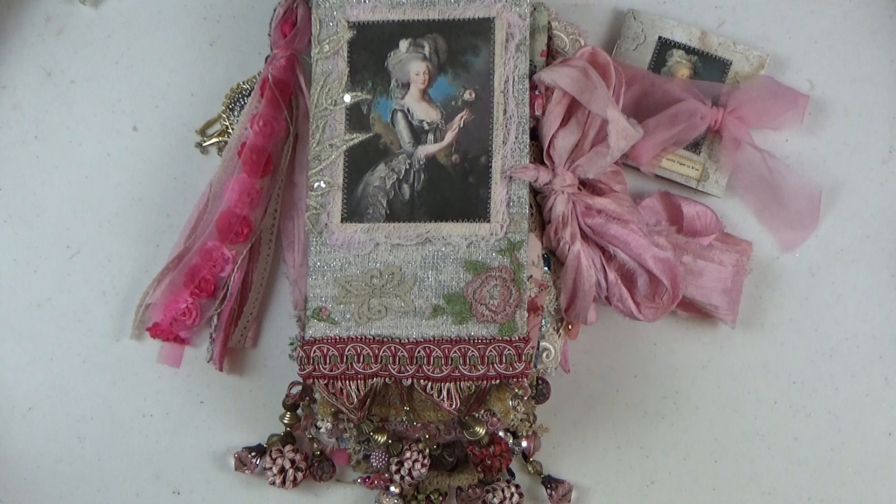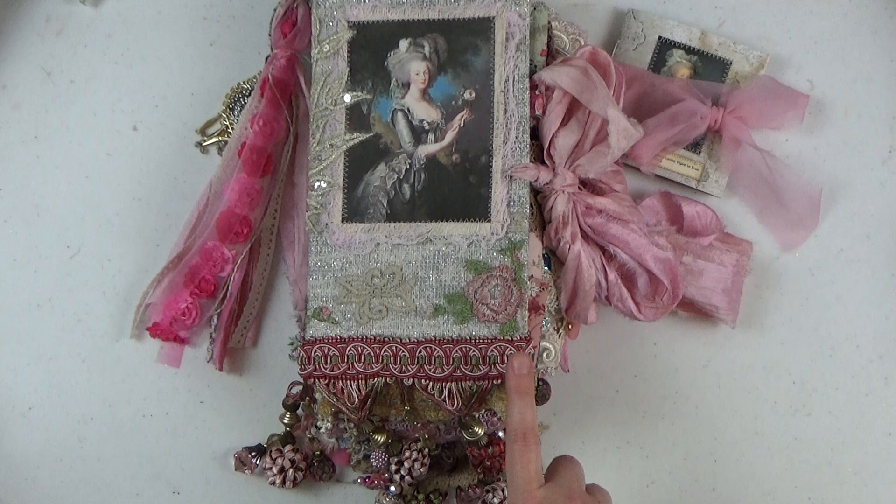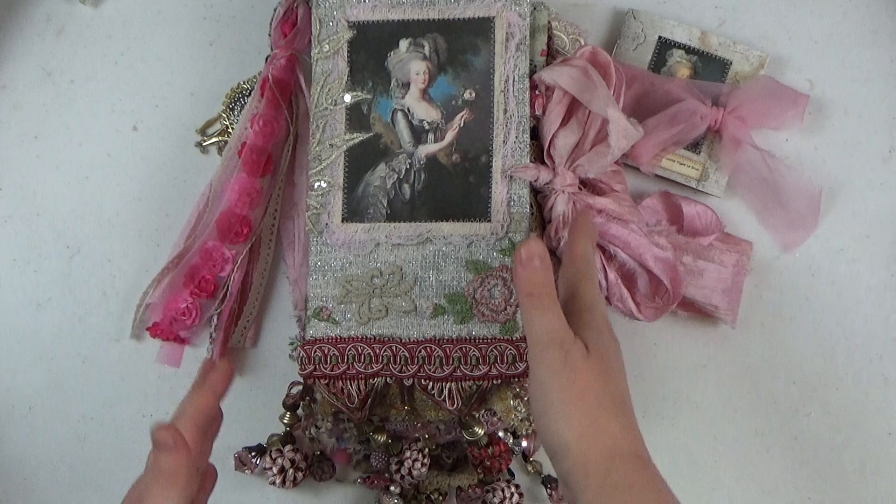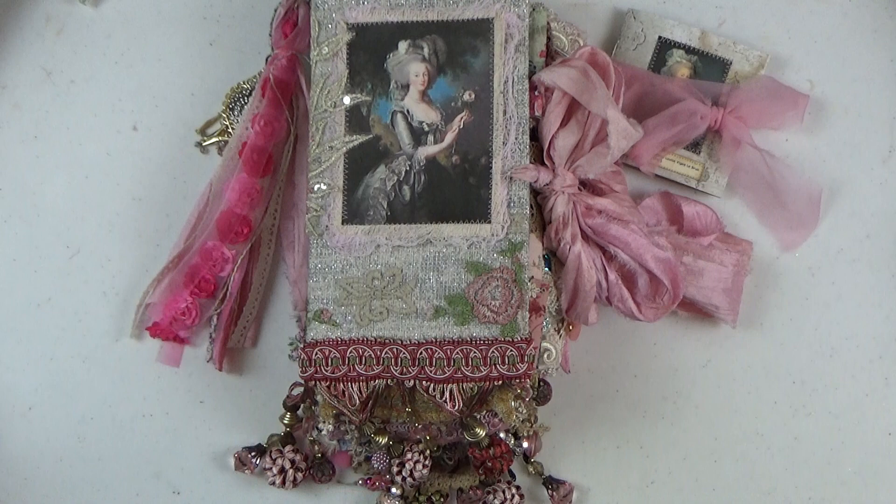I decided to make a journal series out of this theme. Today I'm only showing my first journal that I have made, because it is by far the most complex of the journals. This one will not be available for sale — it was going to be, but my sweet husband decided after he saw it he really wanted us to keep it. But no worries if you're into Marie Antoinette and would like to buy a junk journal — I have three more large ones coming and two small boho pocket-sized journals coming.